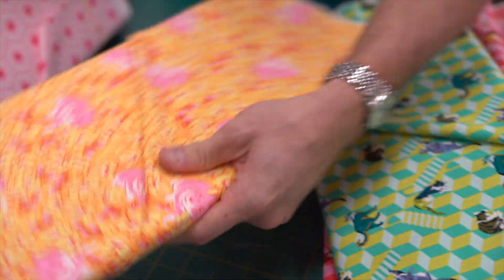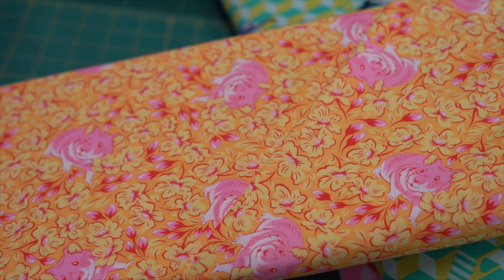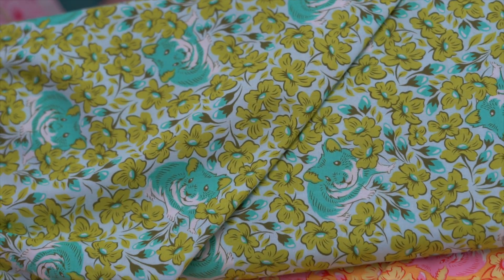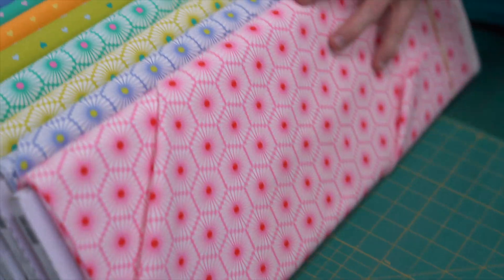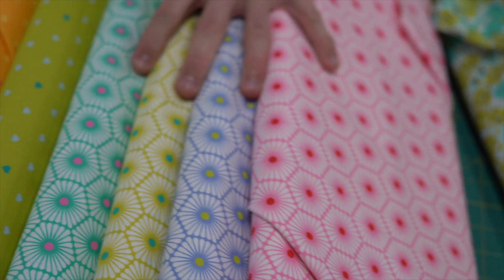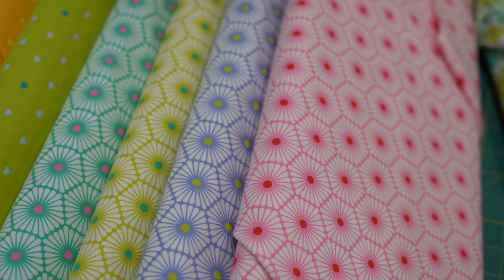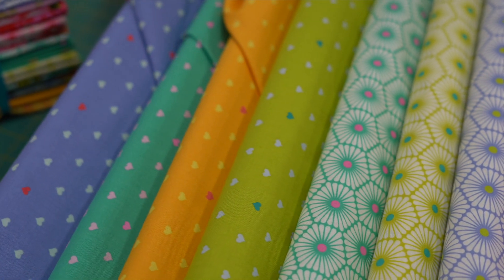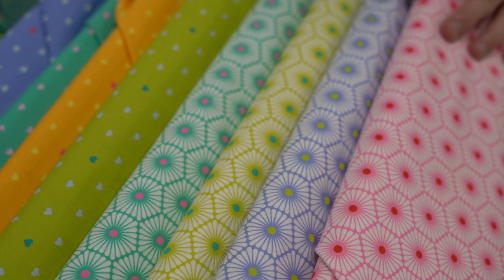And then to finish off the animals, we have a little hamster, which is called Chubby Cheeks, in the two colourways there — very cute little guy. And of course we need to have some blenders to go with them. So we have this one called Daisy Chain, and then we have Unconditional Love, with beautiful colours that blend with everything else.